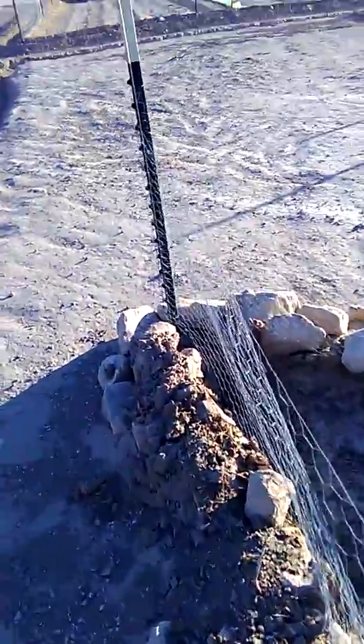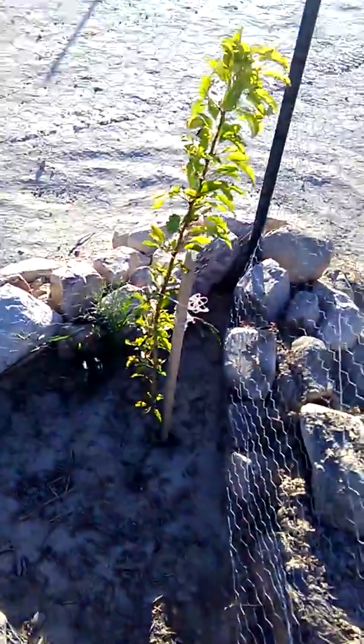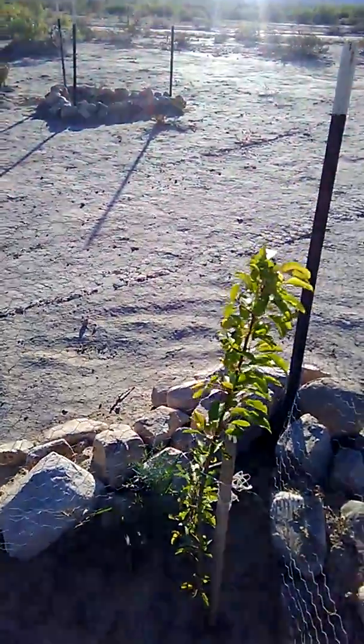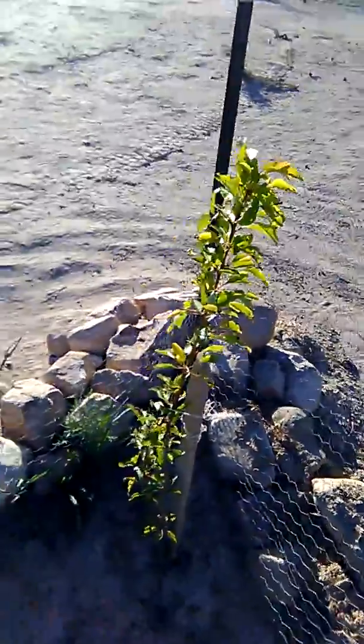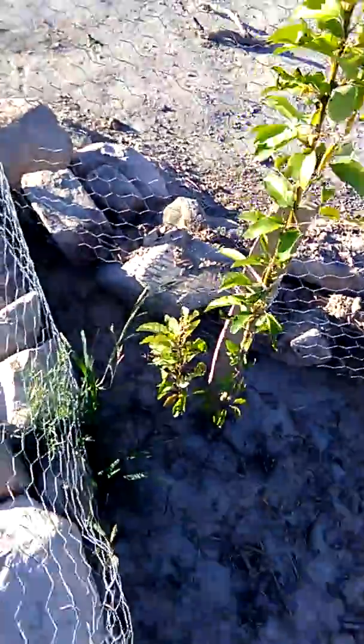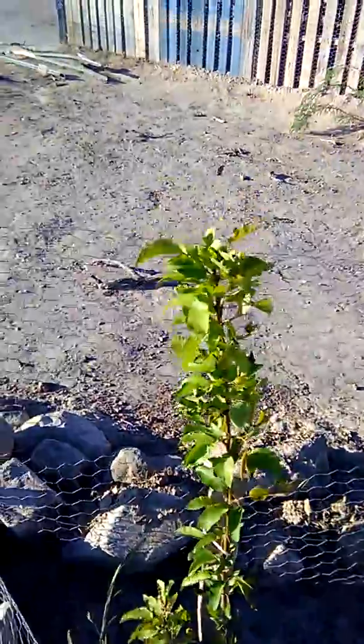This is the pear tree, I believe. But it's got beat up by the wind — beat it up pretty badly. But he's hanging in there.